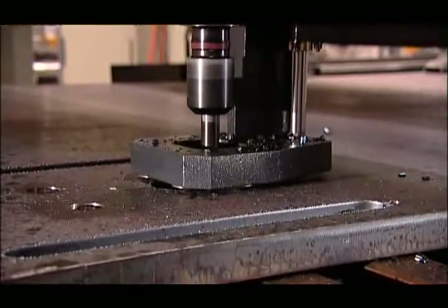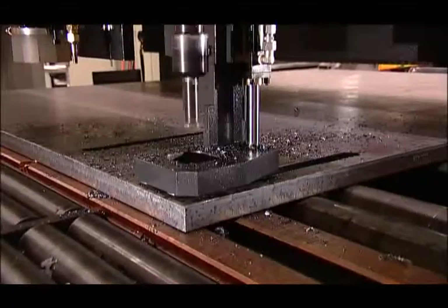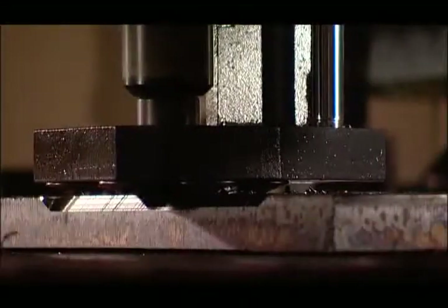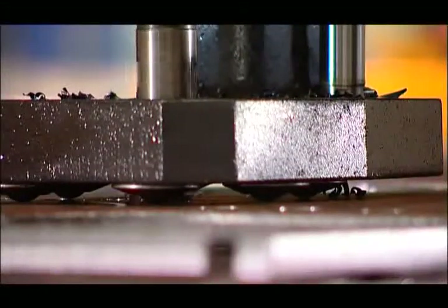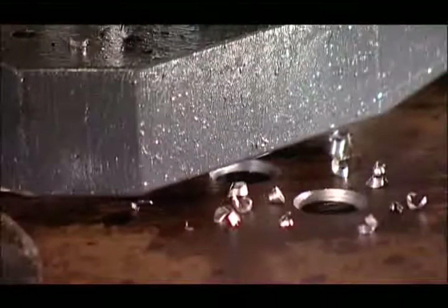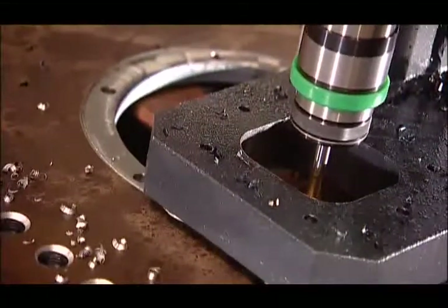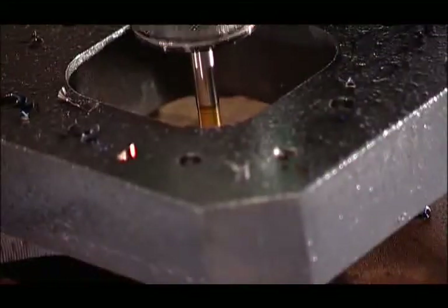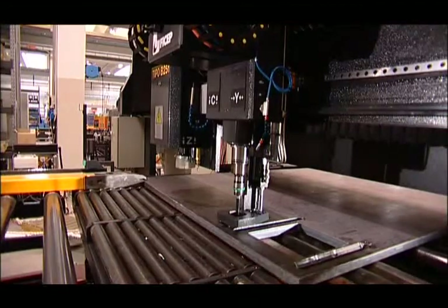Type B251 can carry out chamfering operations, both simple and double, for welding preparation on openings, on big size holes, and also on the plate side. Tools such as countersinking can be employed when addressing holes that were previously drilled. Tapping of holes can also be accomplished with the machining spindle on the Type B251. The machining spindle can also be utilized with the carbide marking tool to not only generate characters for part marking, but also for scribing to indicate the required layout locations.